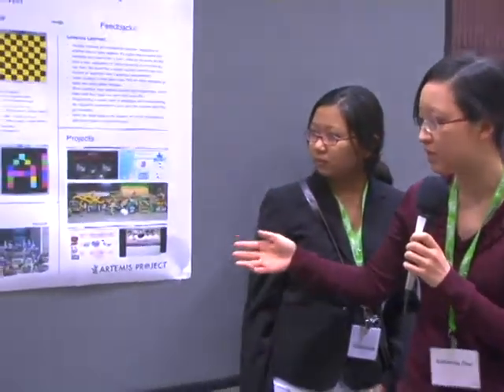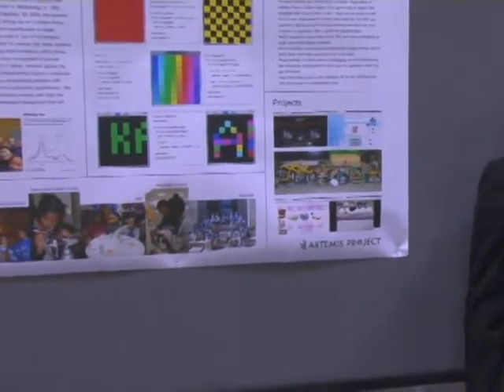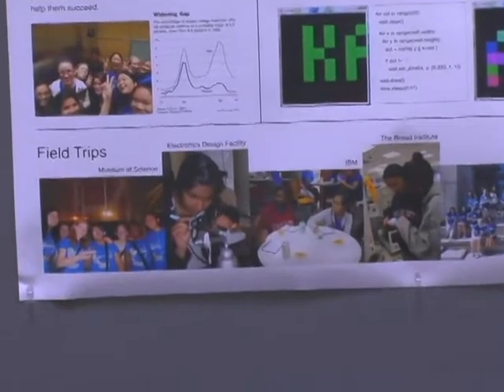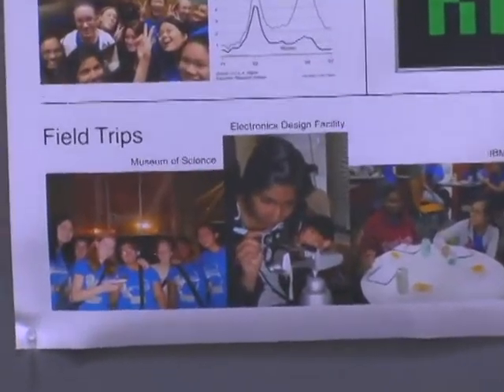We decided to keep this program interesting for girls because women are underrepresented in computer science, so we spiked their interest by going on different field trips, such as the Museum of Science. We went to visit the Broad Institute, IBM, and Microsoft to get them really excited and to teach them that computer science is not about programming and sitting alone by yourself — it's a lot of teamwork, problem-solving, and creativity.